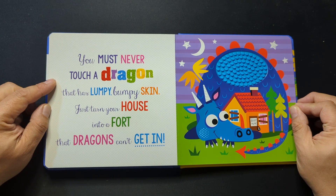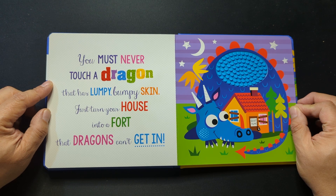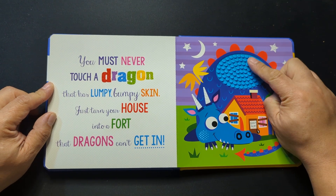You must never touch a dragon that has lumpy, bumpy skin. Just turn your house into a fort that dragons can't get in.